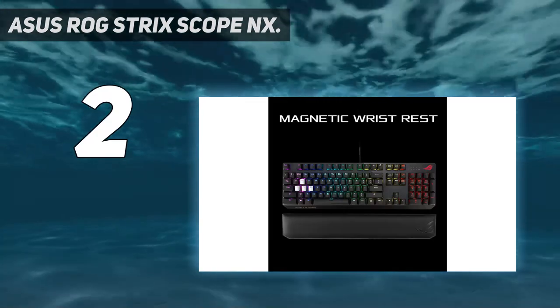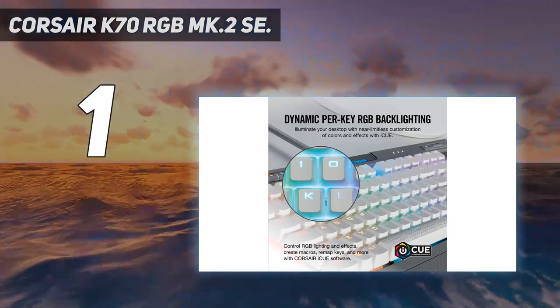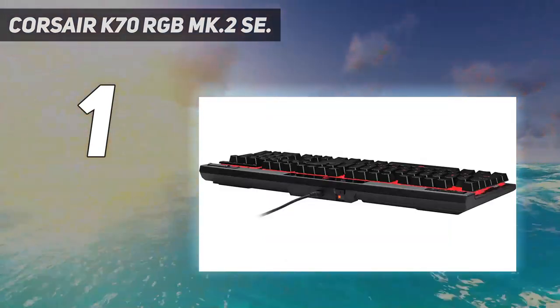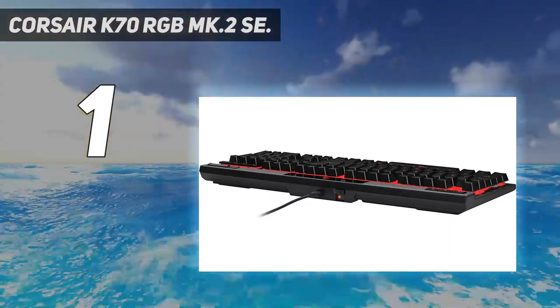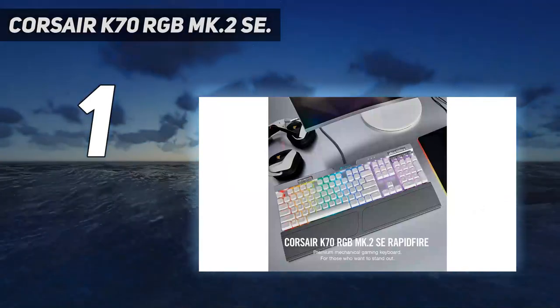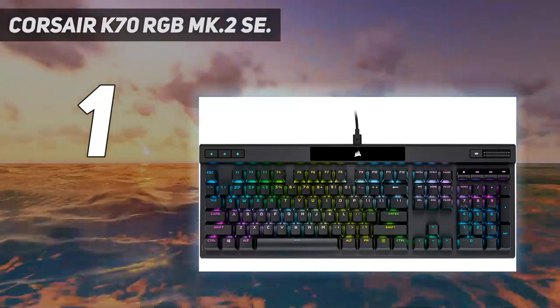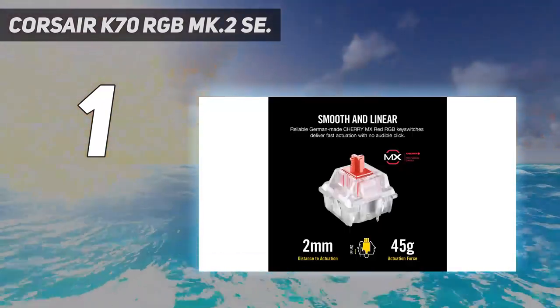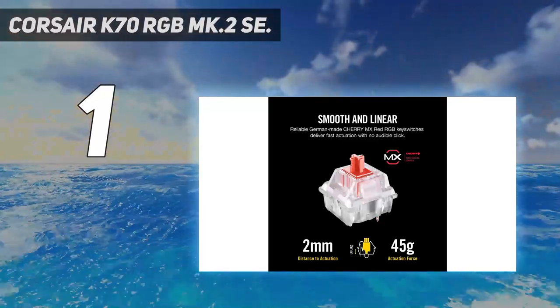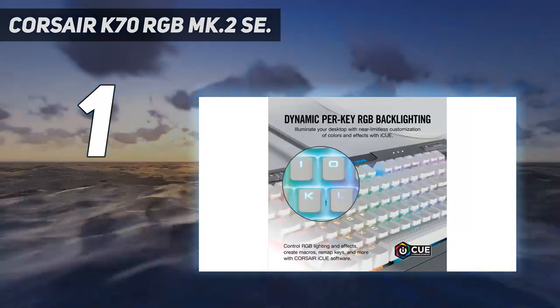And at number one, the Corsair K70 RGB MK2 SE. Corsair is known for making some top-notch gaming keyboards, but even among their finest, the Corsair K70 RGB MK2 SE stands out as hands-down the premium keyboard to own. While this beautiful mechanical keyboard does come at a price, unless you find it on sale, that price also promises a peripheral that can withstand your gaming sessions and even compete with you if you're a hardcore gamer.